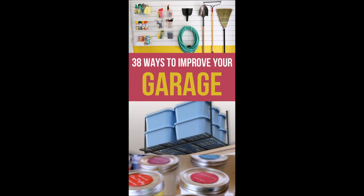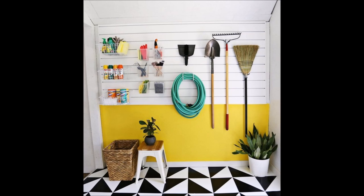38 Ways to Organize and Declutter Your Garage. 1. Use a slat wall to hang and organize smaller accessories. Add as many hooks and baskets as you need.